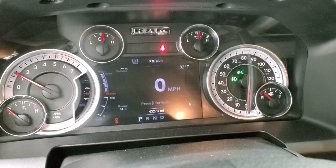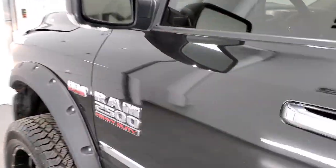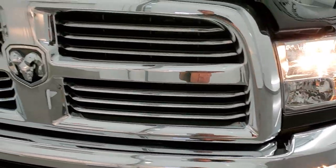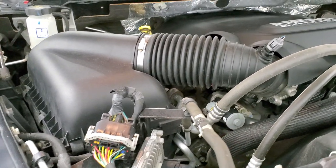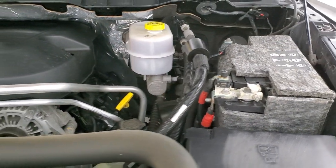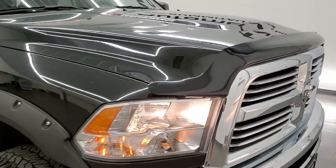It starts right up with no check engine lights or anything like that. Under the hood we have the 6.4 liter V8 Hemi motor — the engine bay is very clean and it runs very smooth. Once again, this truck has been fully safetied and inspected by our service shop, has a fresh oil and filter change, all the fluids have been checked and topped off, it has four like-new tires, and this truck is 100% ready to go.